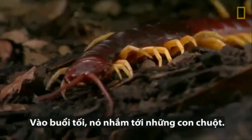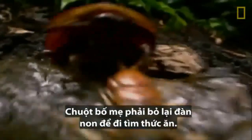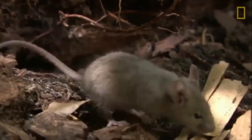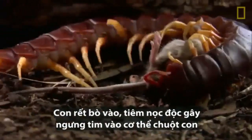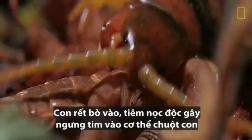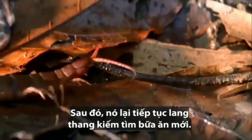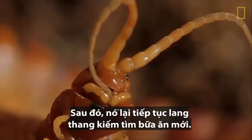On this evening, it eyes a rodent. The centipede moves in, injecting a heart-stopping venom into the baby. And the centipede is off again, in search of a meal.